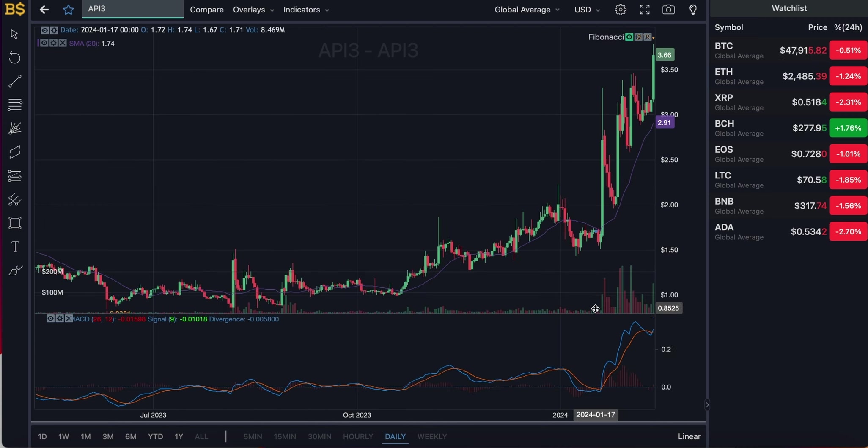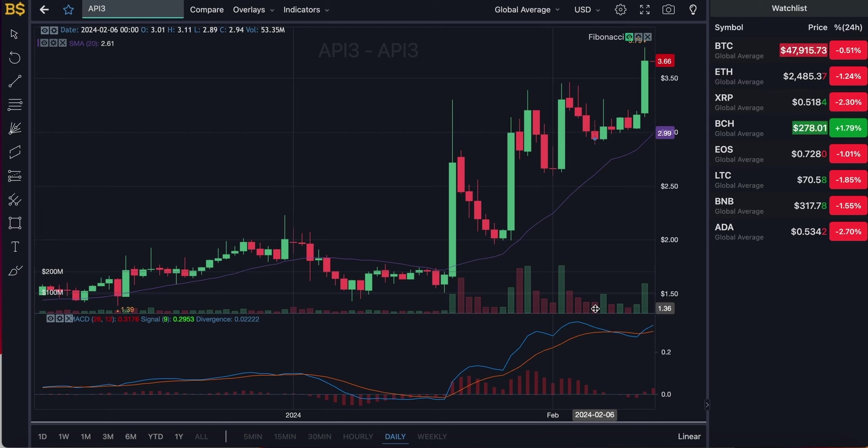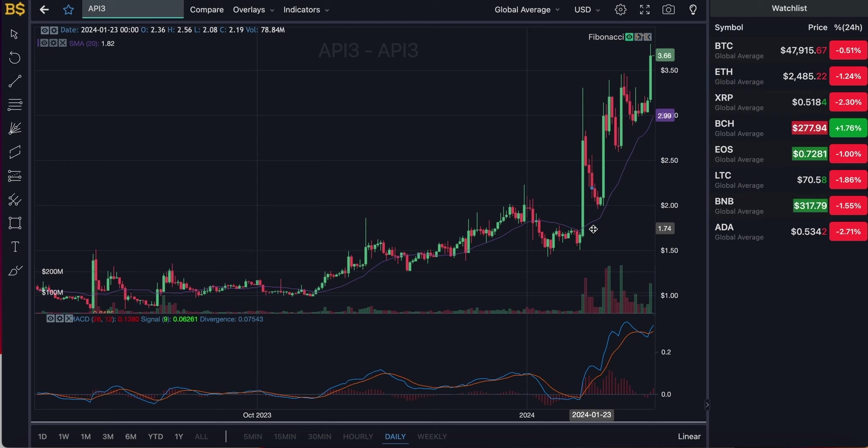Moving on to the daily chart for the next couple of weeks — looking quite bullish in the positive direction, and not too steep, so this is much more realistic. Over the next six to eight weeks, by early to mid April 2024, I'm expecting API3 to have hit over the $5 mark, and potentially $6–$7 by mid-year. The Bitcoin halving coming in April could have a major impact on the crypto market — I'll keep you updated on whether that's a positive or negative impact. Overall, an increase in value is what I'm expecting from API3 and the broader crypto market.